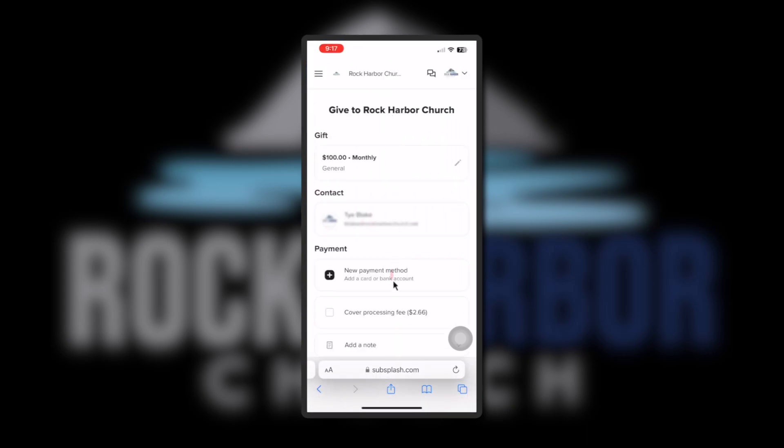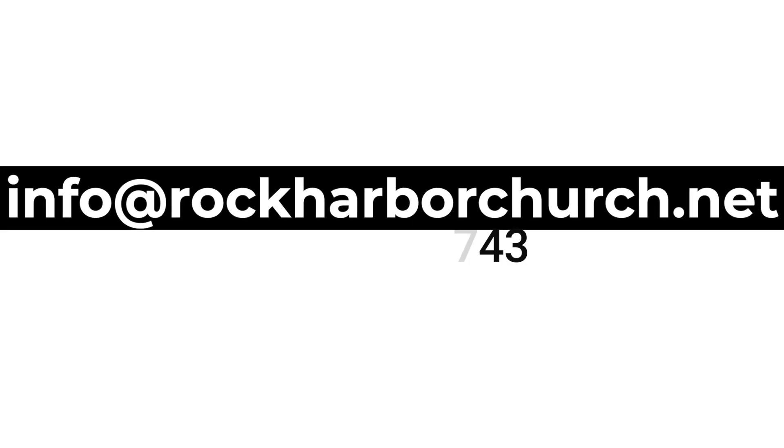If you need assistance, please contact us at info@rockharborchurch.net or 661-829-6743. Every penny helps. Thank you.